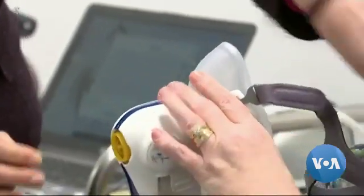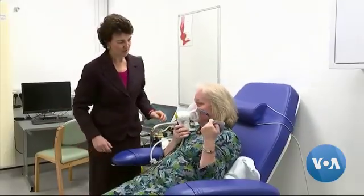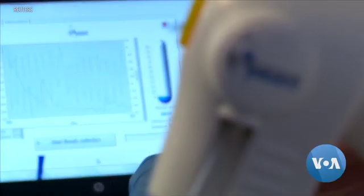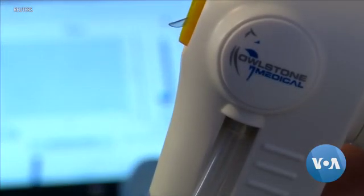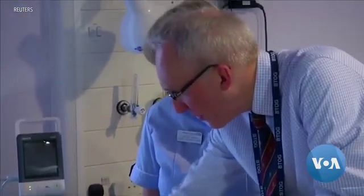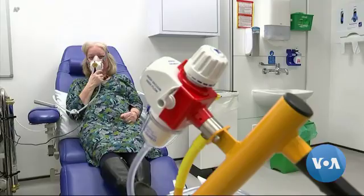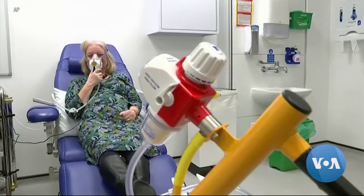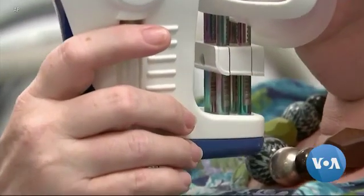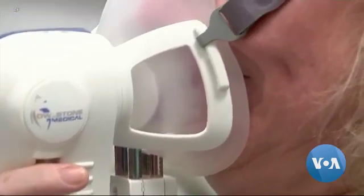Sensors, originally developed for detecting explosives and toxic gases, have been reprogrammed to identify the chemical markers of cancer. The breathalyzer, created by Owlstone Medical, can detect and identify multiple chemicals in a gas flow at very low concentrations, typically parts per billion. The 1,500 people in the clinical trial will wear a special mask fitted with collection tubes and breathe normally for 10 minutes.